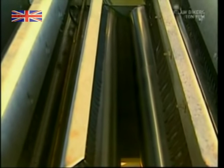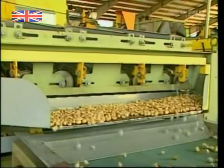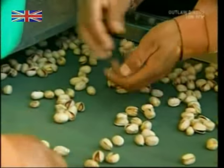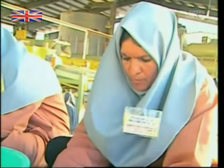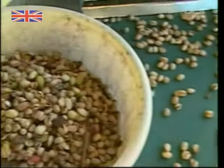The next machine pokes the nuts with tiny needles. Pistachio shells have to be opened so people can get to the nut inside. Closed nuts are rejected. Sometimes the needles miss bad nuts, but these ladies help to catch the culprits that slip through.